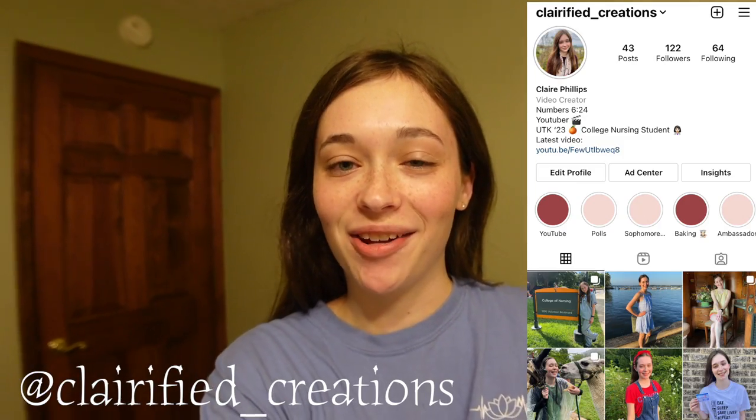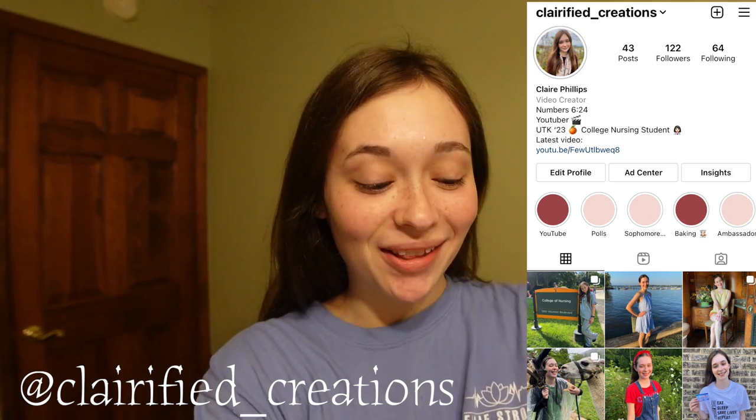Good morning everyone, it's Claire from Clarified Creations and it's currently 4:09 in the morning. Today we're going to be going on vacation. My whole family's going on vacation and we're all going to meet up in Maryland. The backdrop looks kind of different because I'm at my grandparents' house. I'm going to be riding up with them and I'm going to help my grumpy drive.